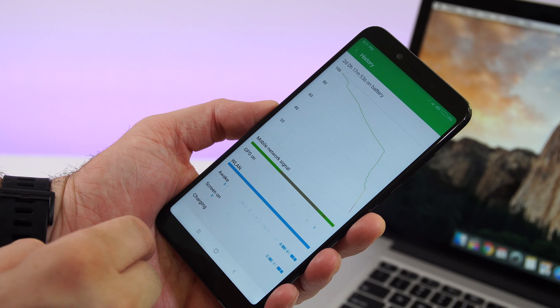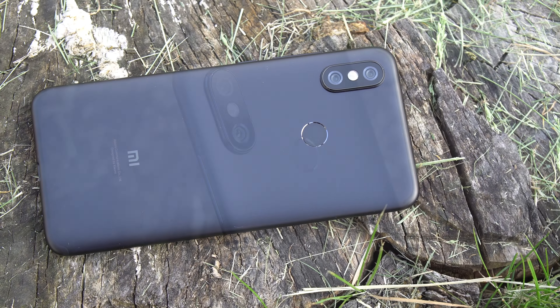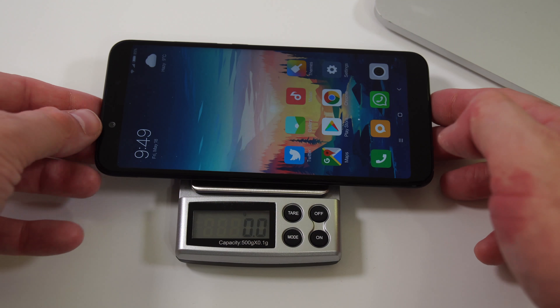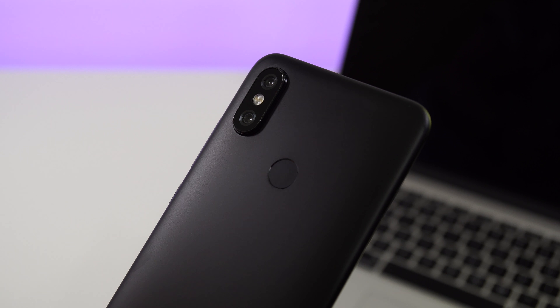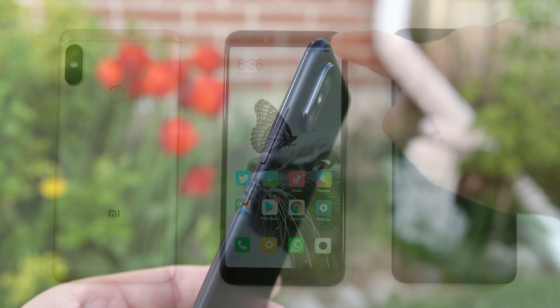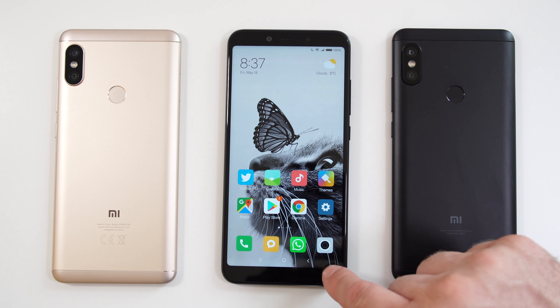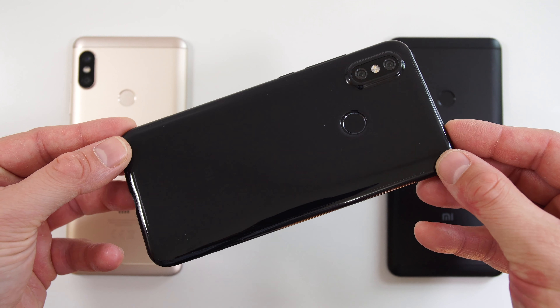Moving on to the phone's body — the back of the phone is made out of metal, we have some antennas at the top and bottom, but the phone looks and feels great to touch. The phone is also very slim and only weighs about 170 grams. Even though the back looks very sleek, we have a huge camera bump — probably the biggest I've seen on any smartphone. If you lay this phone flat on any surface, the phone will rock left and right, making it kind of impossible to type. You can always use the case that comes in the box, and that makes things much better.